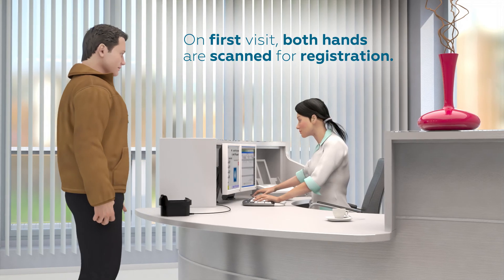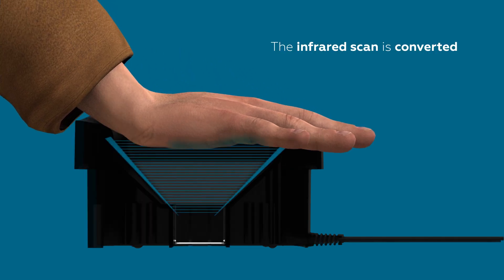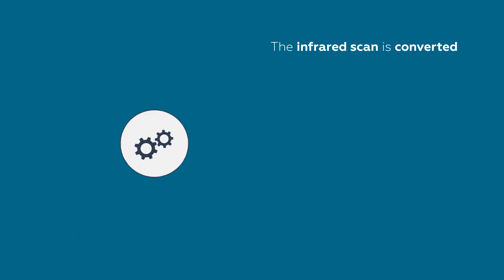On the patient's first visit, both hands are scanned for registration. The infrared scan is converted into a double encrypted biometric template.